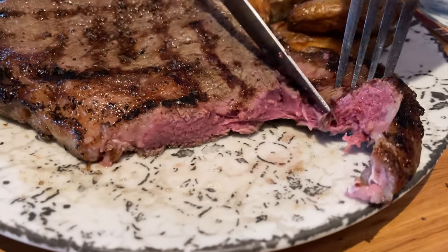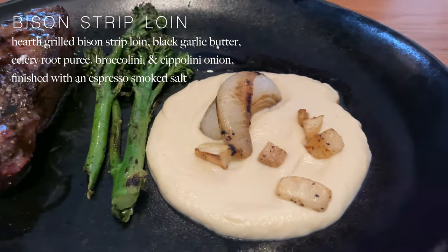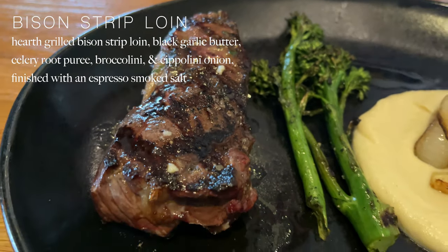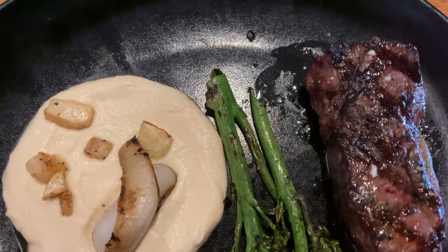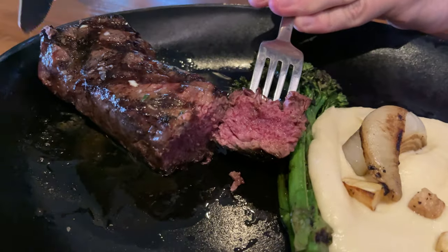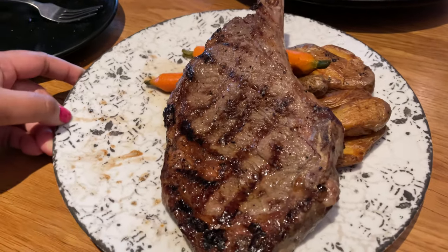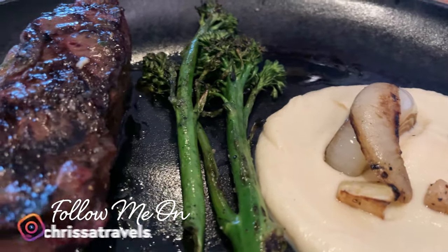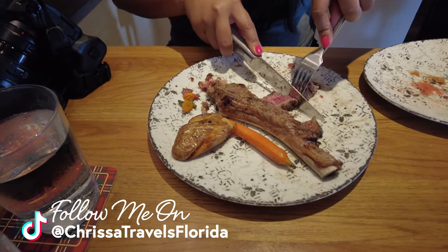Our second entree was the bison strip loin — a hearth grilled bison strip loin with black garlic butter, celery root puree, broccolini, and cipollini onions finished with an espresso smoked salt. This bison was also cooked to a perfect medium rare with a pink center. Both dishes were so delicious and were definitely some of the best steaks that we've had at Universal. I think Shula's Steakhouse at Disney might have them beat as the best steaks in Orlando, but Big Fire comes in a very close second in my opinion.